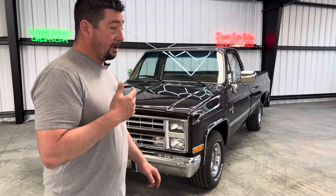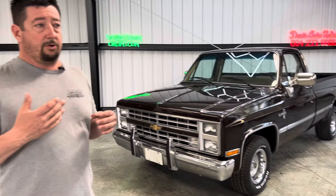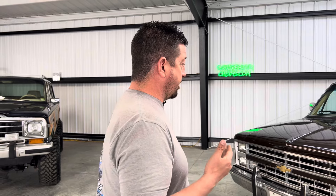I wanted to bring you some content on this square body that actually started out as — we go buy them and we're not sure what we're going to do with them, as long as they are a clean, nice, solid truck. Sometimes we buy the ones that aren't solid for parts, but this was bought as a really solid truck to be a project — convert to four by four, maybe an LS swap, maybe make it a street truck. But once we get to dealing with them, sometimes we just get them to a good point, and not all of them make it to the website as you guys are seeing.